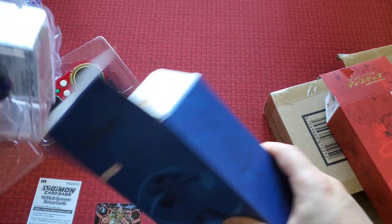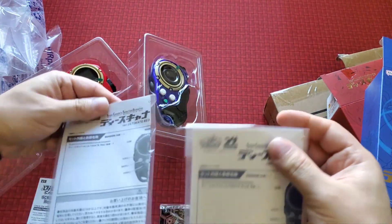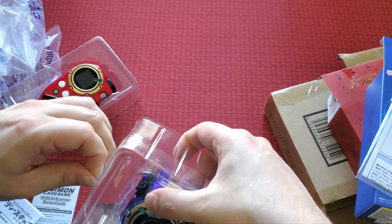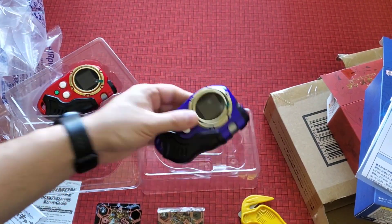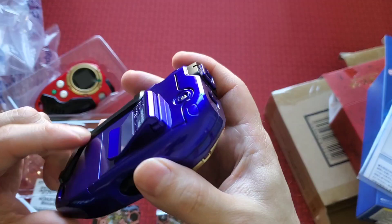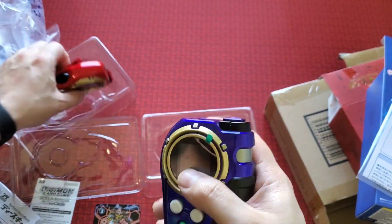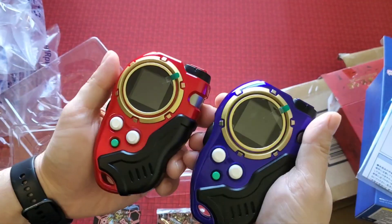Here's the blue one. They actually made the black trim for red and... okay, that's a bit funny. Each scanner costs around $120 individually. I need to read the instructions to see how to turn it on — you probably need batteries — but look how really nice it is. It's really shiny.